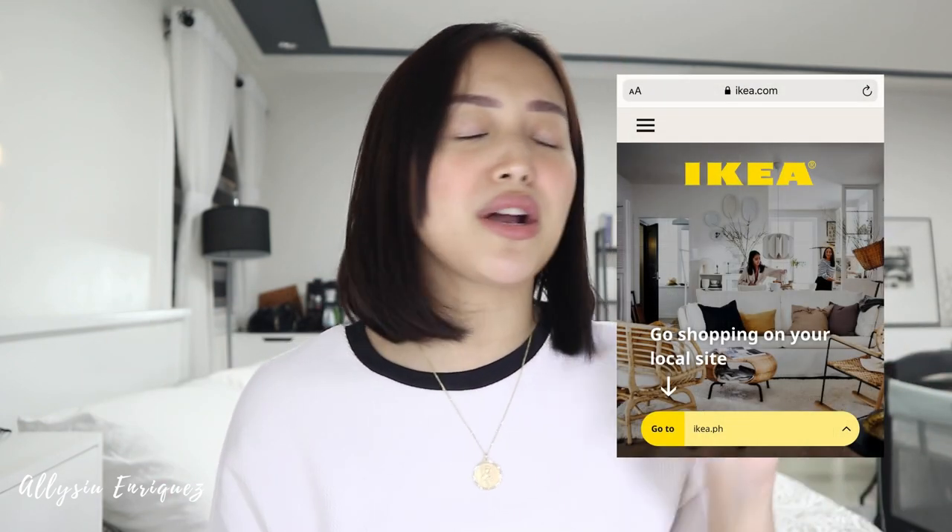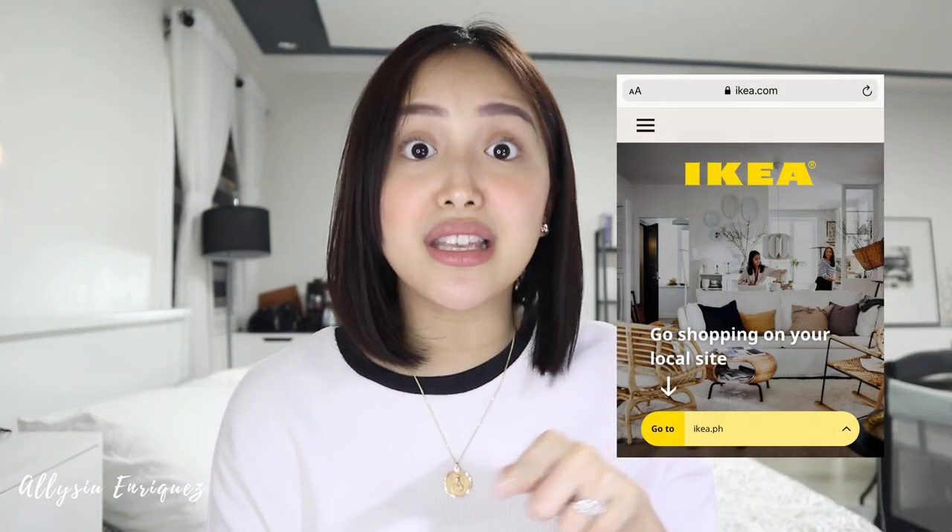So if you guys don't know, they have a branch in the Philippines, located in Pasay near MOA. But because of the pandemic, they still closed. So they opened their website. Everything we bought with our own money, so it's not sponsored. I bought it on IKEA.com Philippines. It's a very easy, smooth process.